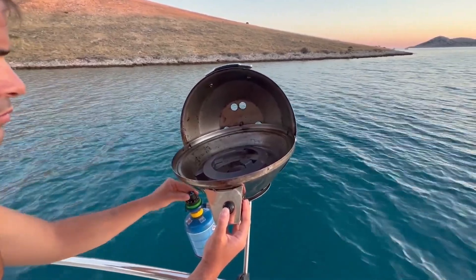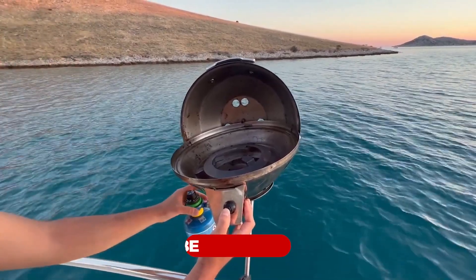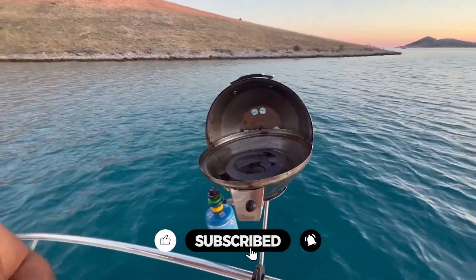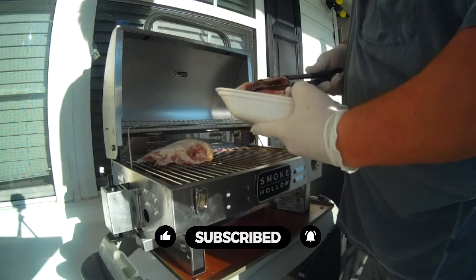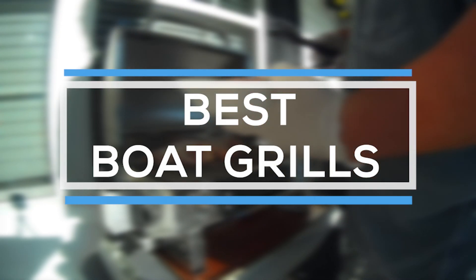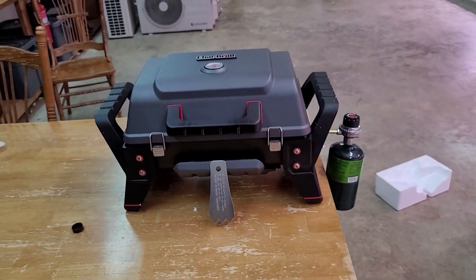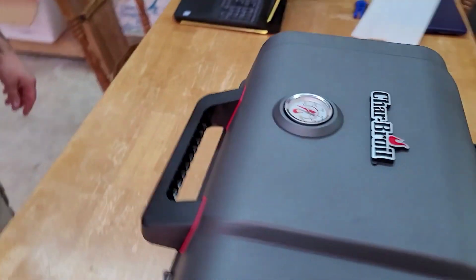Boat grills offer an easy way to take your barbecue party out onto the open water. Grilling on a boat is one of the most satisfying experiences on the water. It is great for when you are having a party or if you want to have a nice meal while out on the water. A boat grill with a mount is necessary because it allows you to grill while you are on the water. That's why we are bringing you the 5 best boat grills in this video, all of them proven to be some of the best in the market.